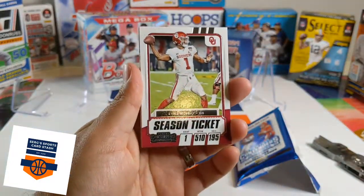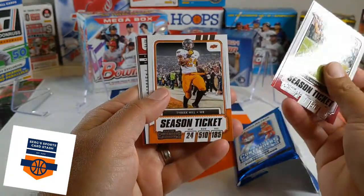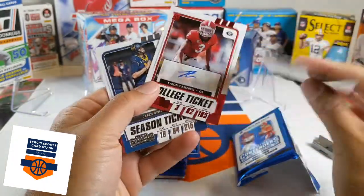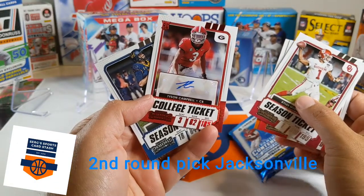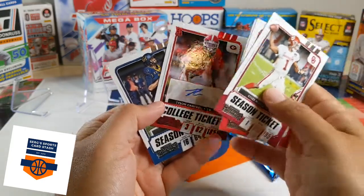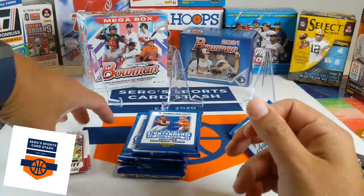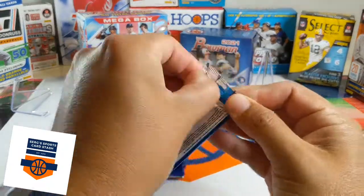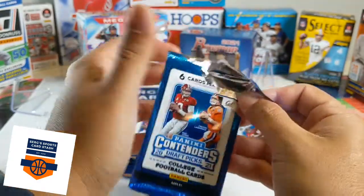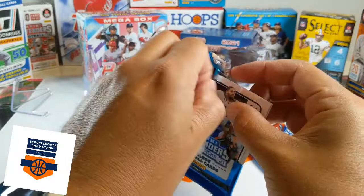We have Kyler Murray, James Robinson, Tyreek Hill. Our backwards card is Tyson Campbell, and that is the auto right off the get-go. I don't know who drafted him, but I will put a link to let you know who he was picked by. That was just not what I wanted to happen right off the rip, but it is what it is.